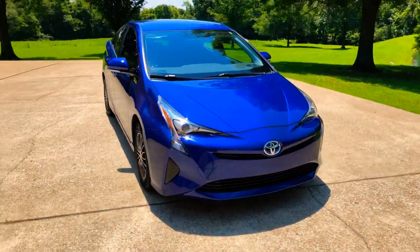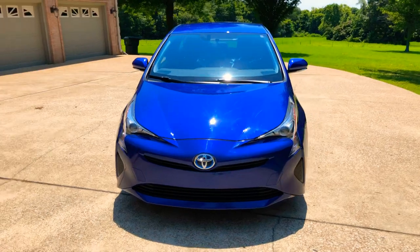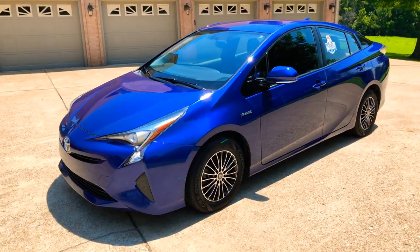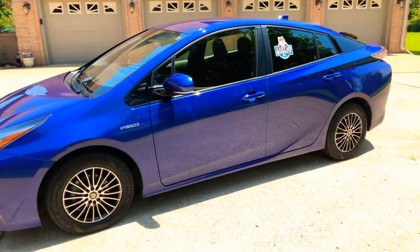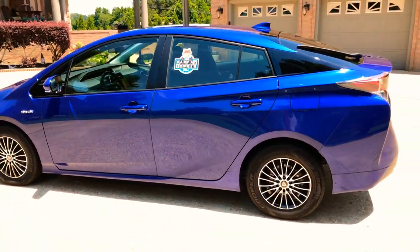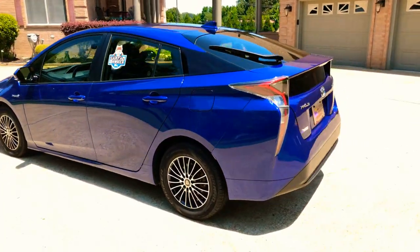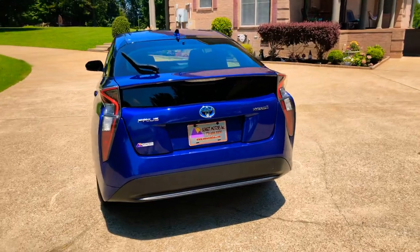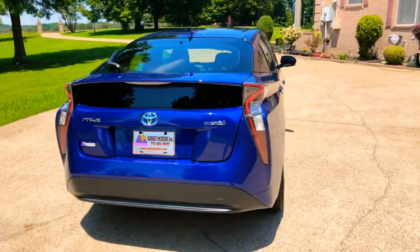Welcome to Sunset Motors. My name is Frank Gerard. We are located in West Tennessee. We've got a sharp 2016 Toyota Prius in a pretty interesting color — blue crush metallic. It's very pretty and has a nice pearl to it.